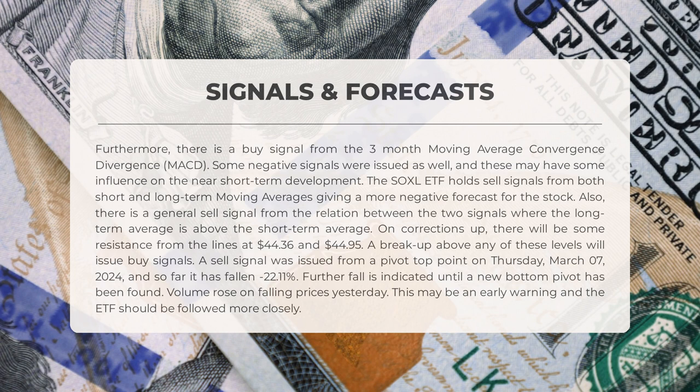The possibility of further decline exists until a new bottom pivot is established. Notably, volume increased during the recent price drop, hinting at a need for closer monitoring of the ETF's performance.